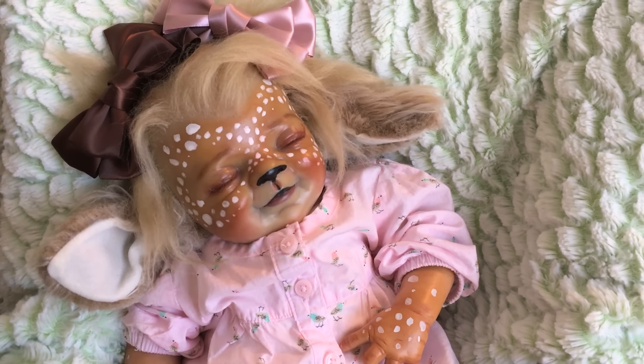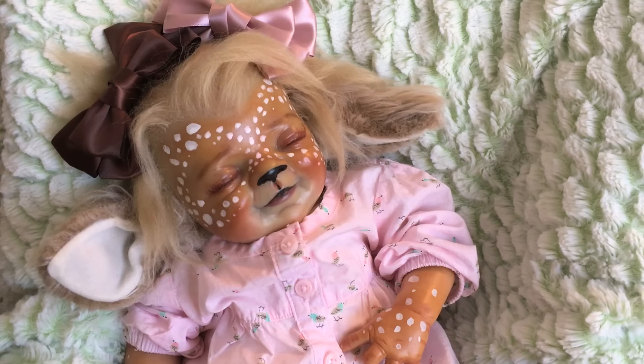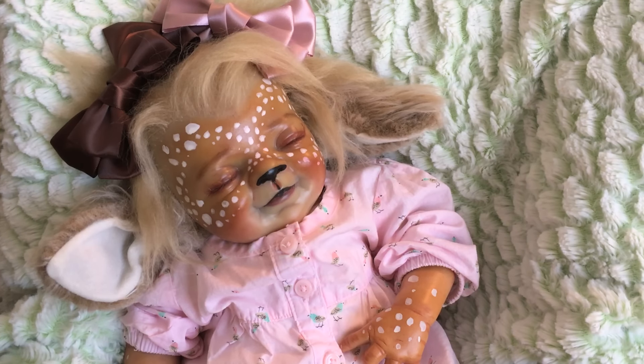Hey guys! Here is Miss Fable. She is my little fawn and several people asked for a details video of her, so that's what I'm going to do.